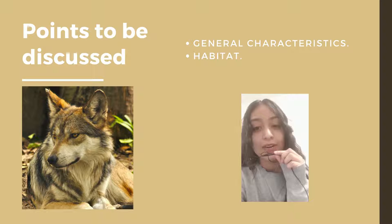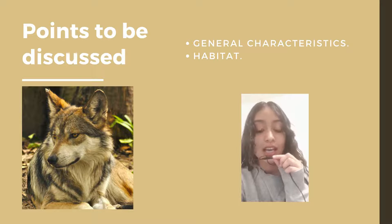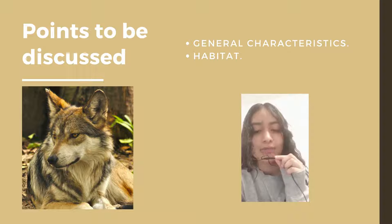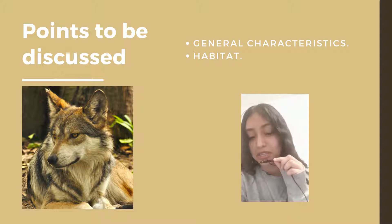We are going to talk about the Mexican Wolf. We chose this animal because it is in danger of extinction. In this presentation, we are going to mention some general characteristics and a little bit of history of this animal.